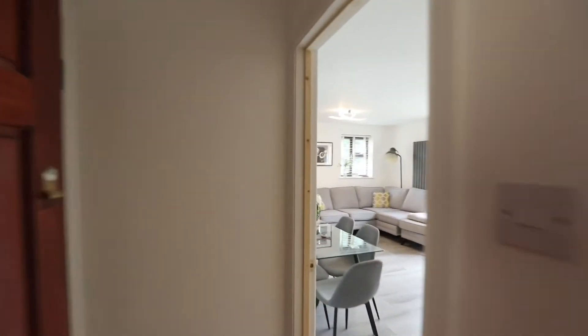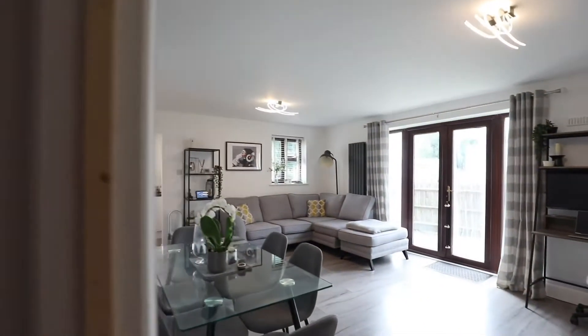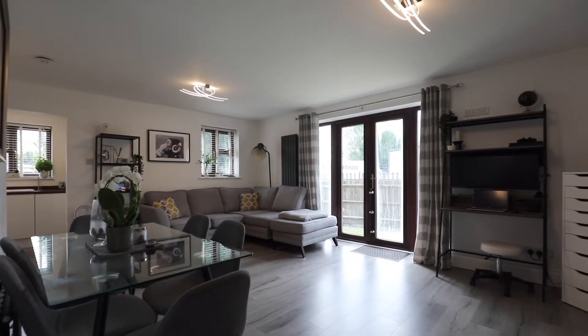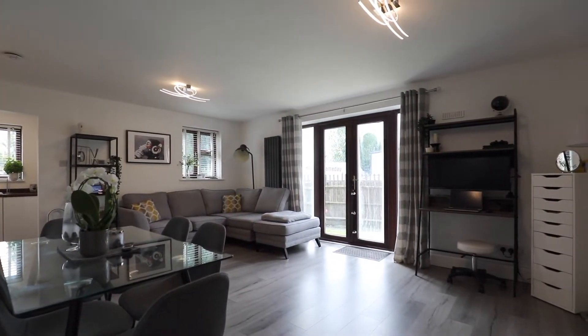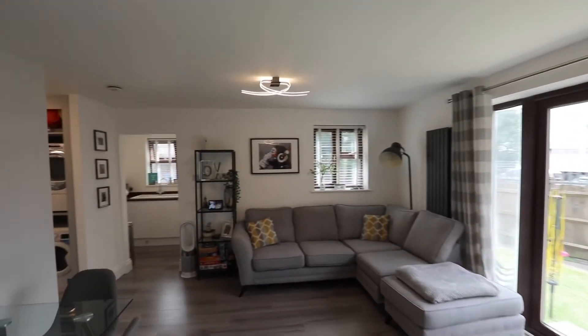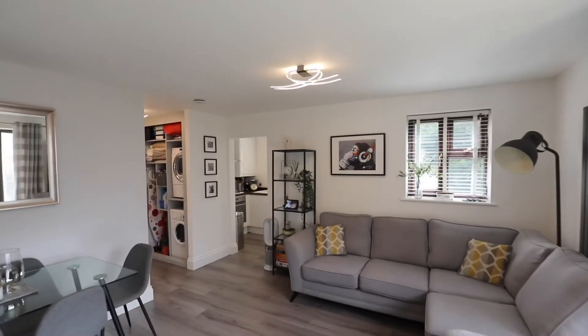There's a security entrance system on the main entrance. As you come in you're straight into an 18 foot living room slash dining room. As you can see the property has been maintained to a high specification, with double doors onto a garden area.